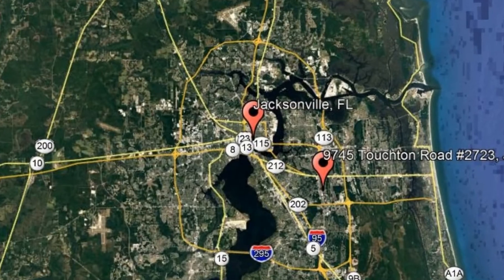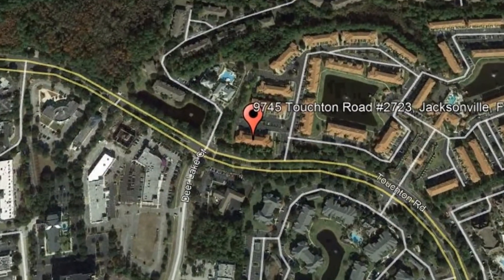Check out this available property and make it yours today! 9745 Touchton Road, number 2723, Jacksonville, Florida.